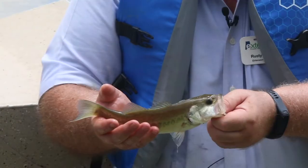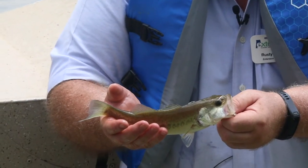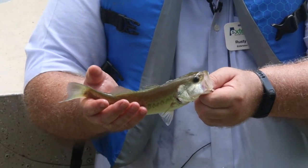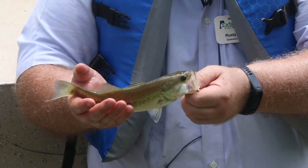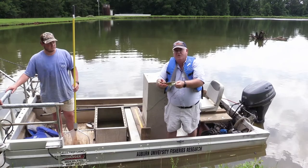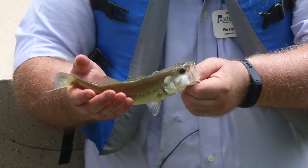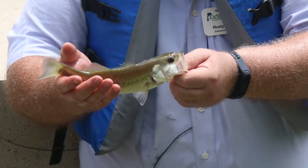The final animal is the largemouth bass. This gets its name obviously from that very large mouth. This is the top predator and the most sought-after warm water species in North America. It fuels the big tournament industry and it's the top predator for our small impoundments, our ponds.